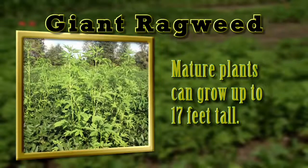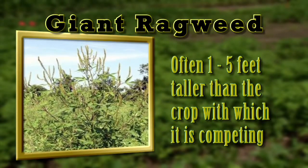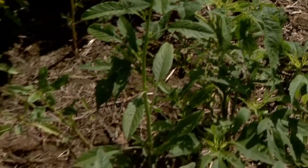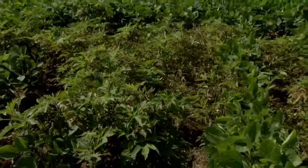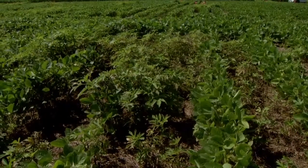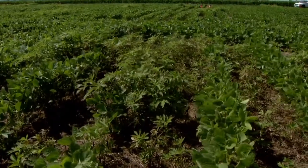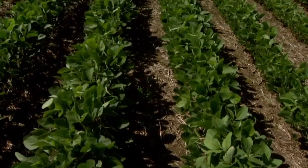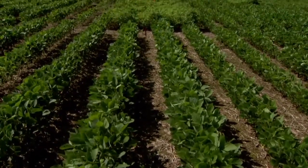In a field setting, giant ragweed is often one to five feet taller than the crop with which it is competing. The early emergence and rapid growth rate of giant ragweed provides it an initial advantage over many other weeds and crops. By emerging before other weeds or crops, giant ragweed exploits the available nutrients, water, and light before the crop. As a result, this species typically dominates the community in which it is growing by existing in pure stands.